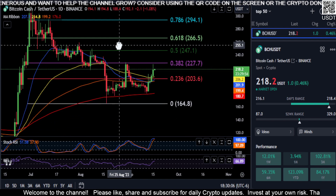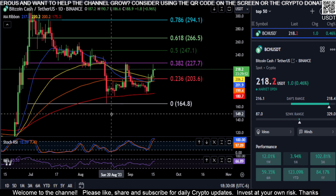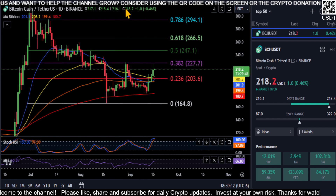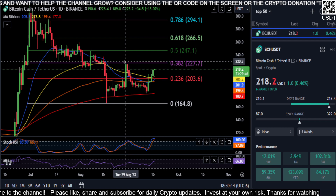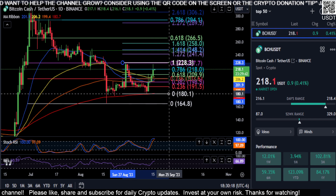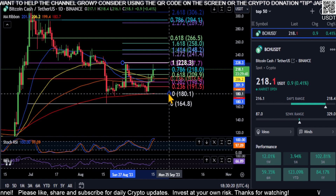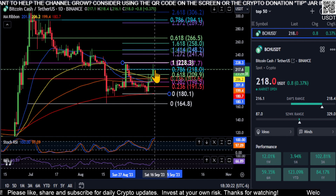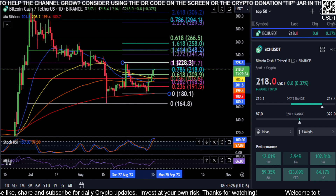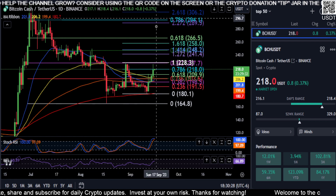One last thing before we end this: you can see how from the high to the low we're smacking into that 0.382, so you're still bearish in that respect. If we draw one more Fibonacci on the most recent high to the low, you can see that even with that other candle that just spawned in, we're getting stuck right at the 0.786 at $218.